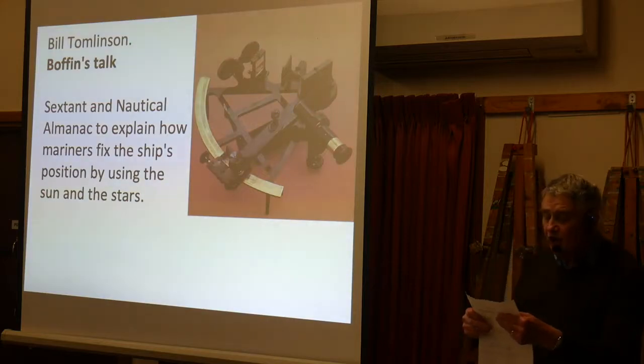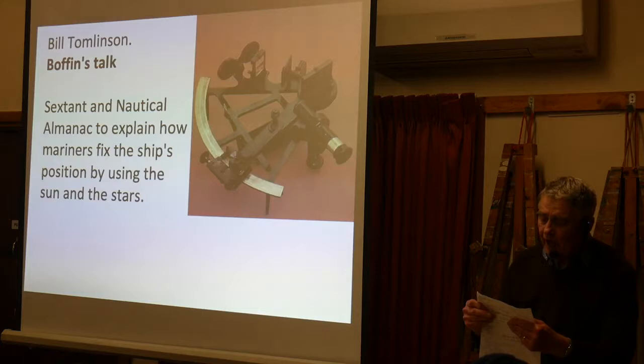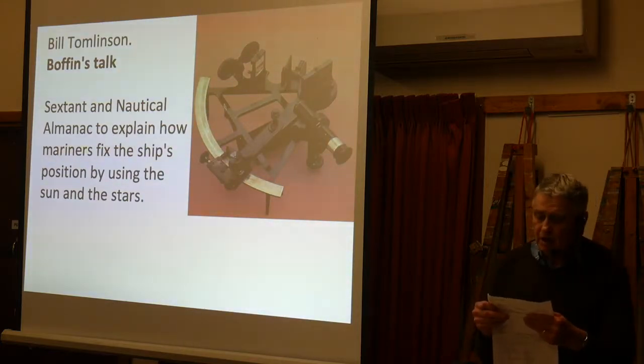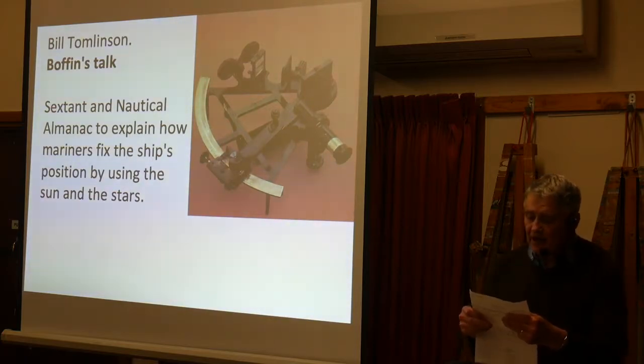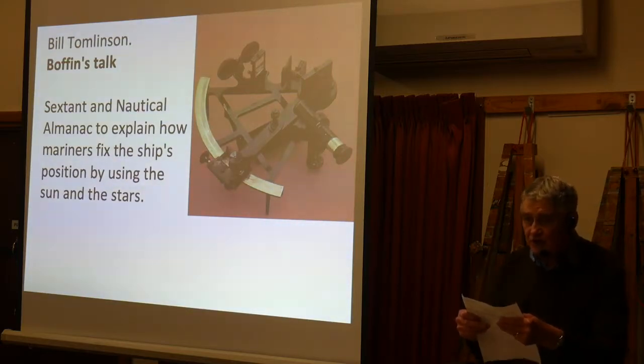It was invented by John Harrison in 1764, a carpenter in Yorkshire. Latitude is determined as distance north or south of the equator, and that can be accurately assessed by determining the maximum altitude of the sun at noon.